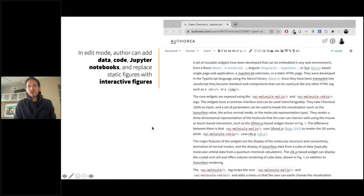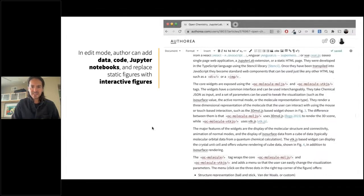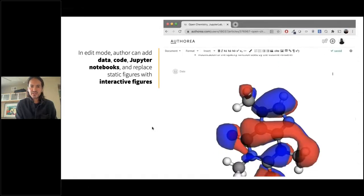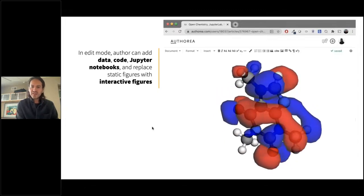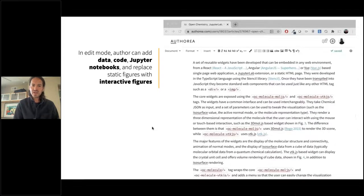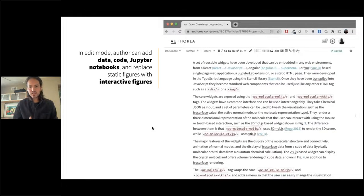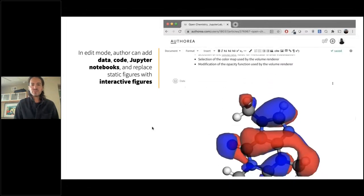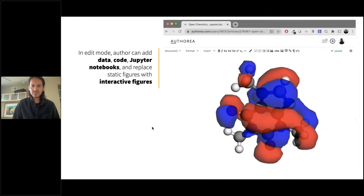For example, if you're in edit mode, you can insert text, insert LaTeX, insert figures — including interactive figures inside the preprint. Preprints become a vehicle through which you can do new kinds of interactive and dynamic research, including adding data, code, and notebooks. So while publishing in a traditional journal, you can use the preprint as the place to share data, code, and interactive visualizations.